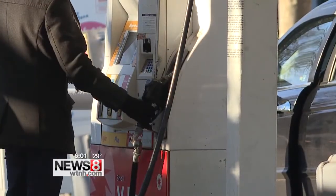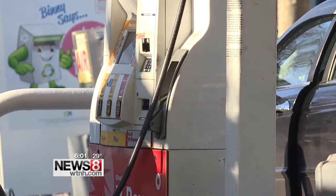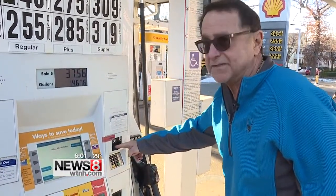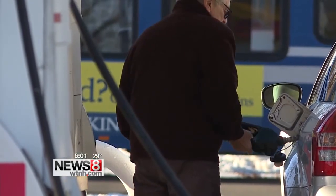New Haven station owner Jerry Katz demonstrates what to look for when you get out for a fill-up. Consumers should know that if this seal is ripped and it says 'void,' then there's a strong possibility there's a card reader in there that's taking their credit card number.